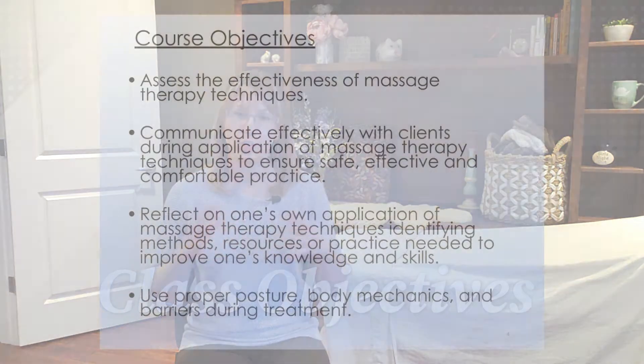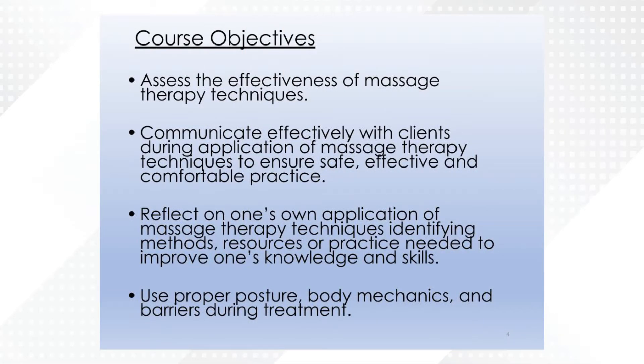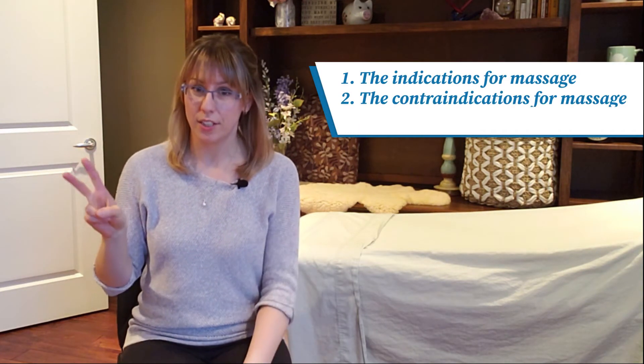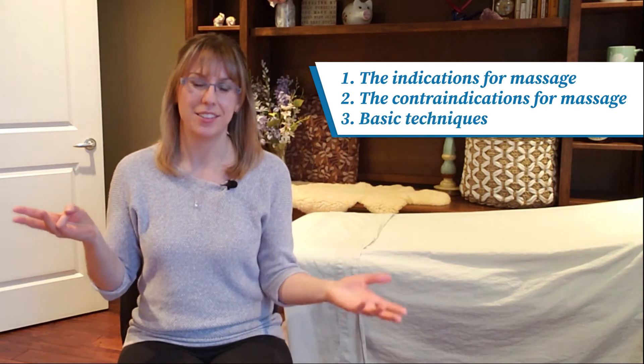In this class we'll obviously be teaching you how to work with soft tissue using massage therapy techniques. This entire class is going to be focused on three things: the indications for massage, the contraindications for massage, and the basic techniques used in massage. That means you're going to learn what massage is and its basic techniques, what it looks like when massage is the appropriate tool to use, what it looks like when it's not, and how to actually do massage techniques safely and functionally.